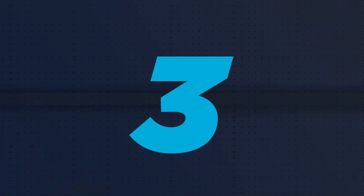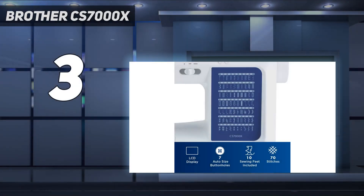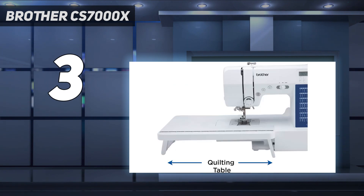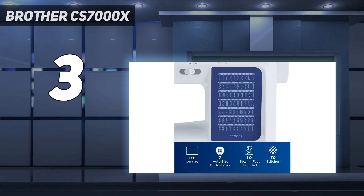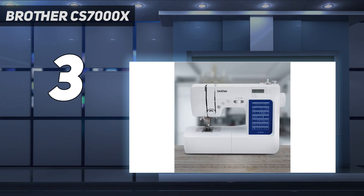At number 3: the Brother CS7000X. For anyone who has previously sewn but isn't looking for the advanced features of some of the more expensive machines in this roundup, we recommend the Brother CS7000X sewing and quilting machine. We love that this model has advanced features while still being easy to understand. Although this machine looks very similar to our best overall pick, it doesn't have alphanumeric stitches or the same quilting and applique stitches.